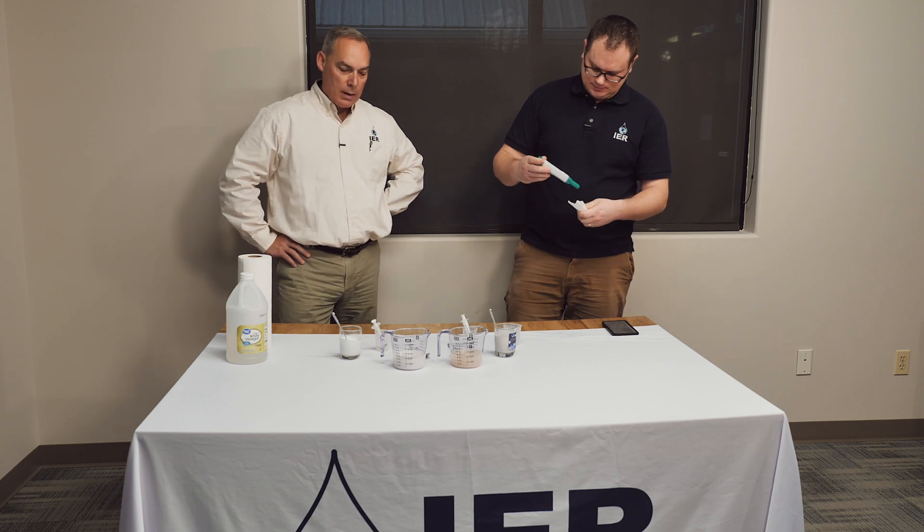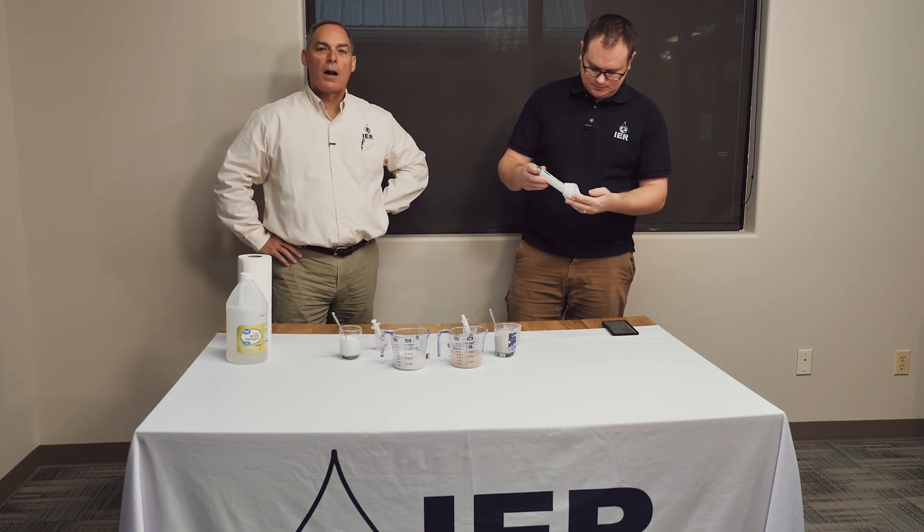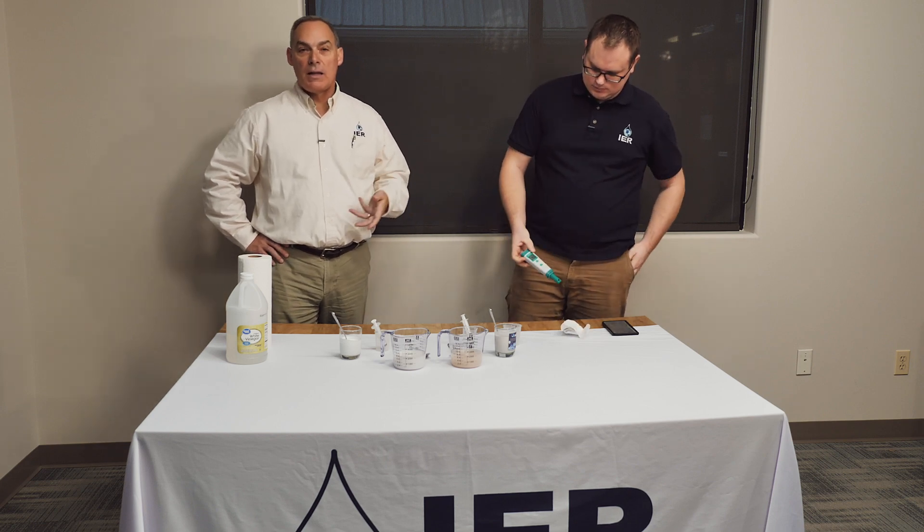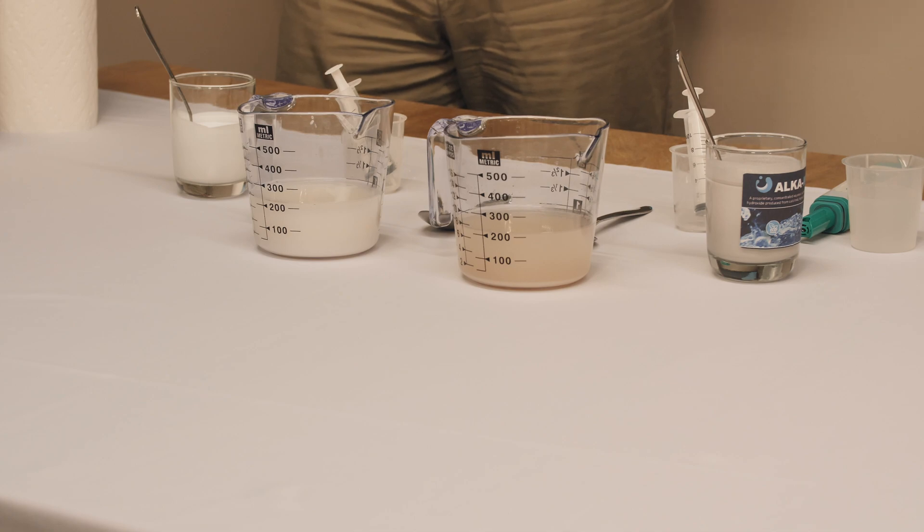One thing you'll notice is the color of the two different products. The competitor's product is actually a synthetic magnesium hydroxide made from a brine containing magnesium chloride — they capture the magnesium as magnesium hydroxide. It's highly pure, 98+ percent pure with very few transition metals or other elements, and therefore it's as white as can be, which is what magnesium hydroxide in its pure form looks like.